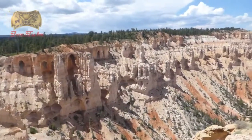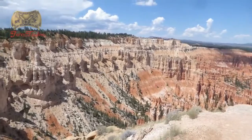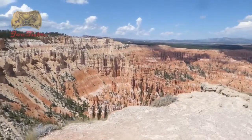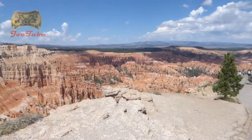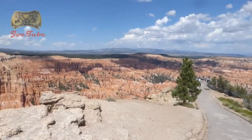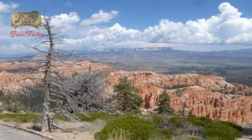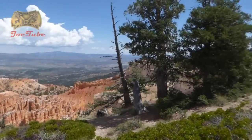This is Bryce Point at Bryce Canyon, and it's pretty spectacular. I think that's the postcard view shot that you see, especially along that way. And now it's just spectacular viewing everywhere.